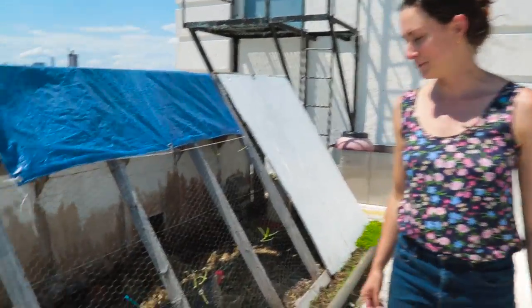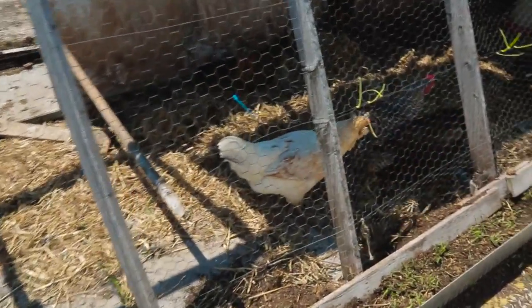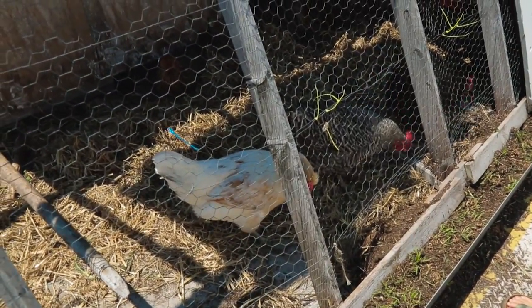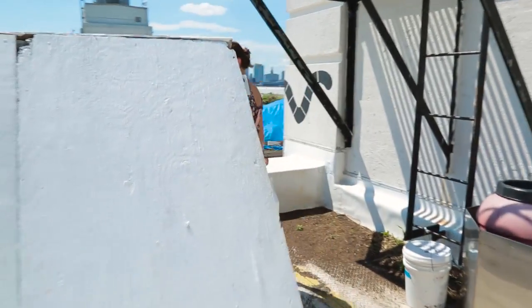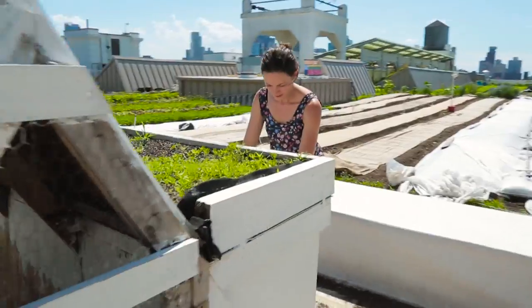The chickens are our most popular stop on the educational tours for the children who come here. I think most people realize that there are serious challenges with the food system today, both in the United States and internationally.